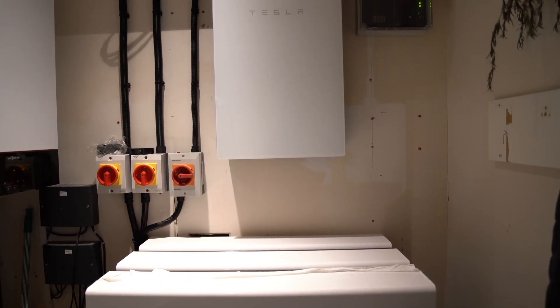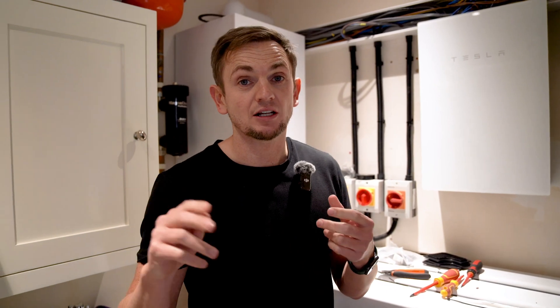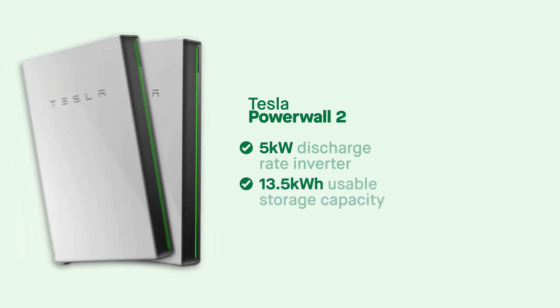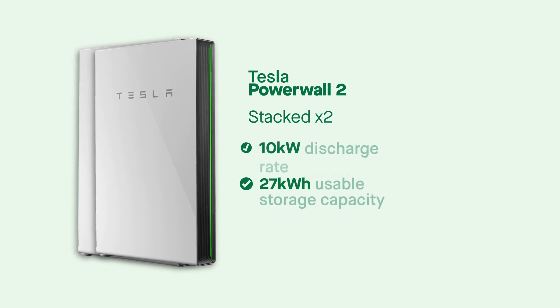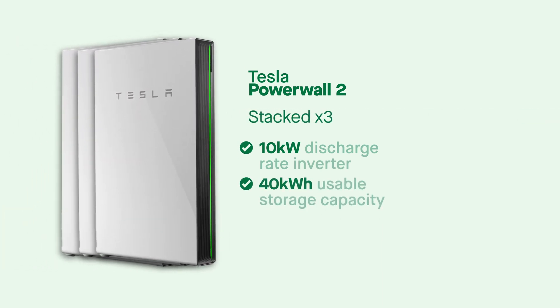Above it we've got our gateway. When you wire in an additional Powerwall 2, you actually do two things: you double the storage capacity and you also double the power of the overall inverter rating. A single Powerwall 2 has a 5 kilowatt inverter and 13.5 kilowatt hours of usable storage. With two, you have 27 kilowatt hours and a 10 kilowatt charge and discharge rate. Now with three, we've got 40 kilowatt hours of usable storage and 15,000 watts of charge and discharge power.